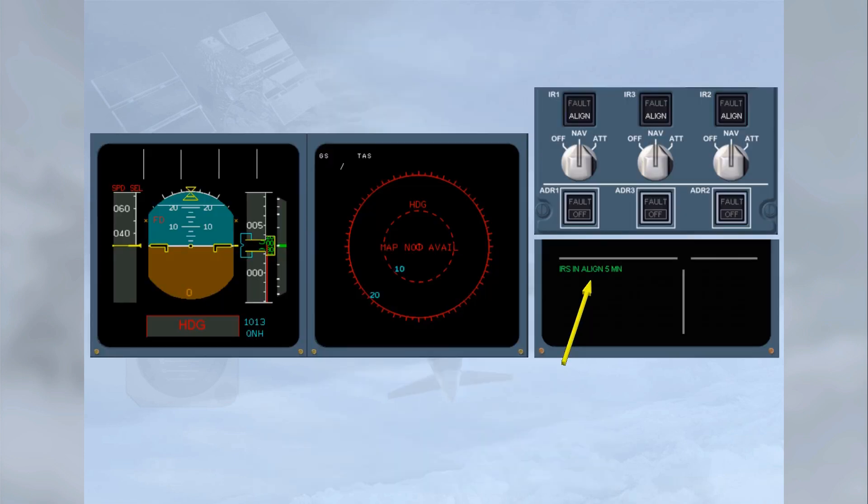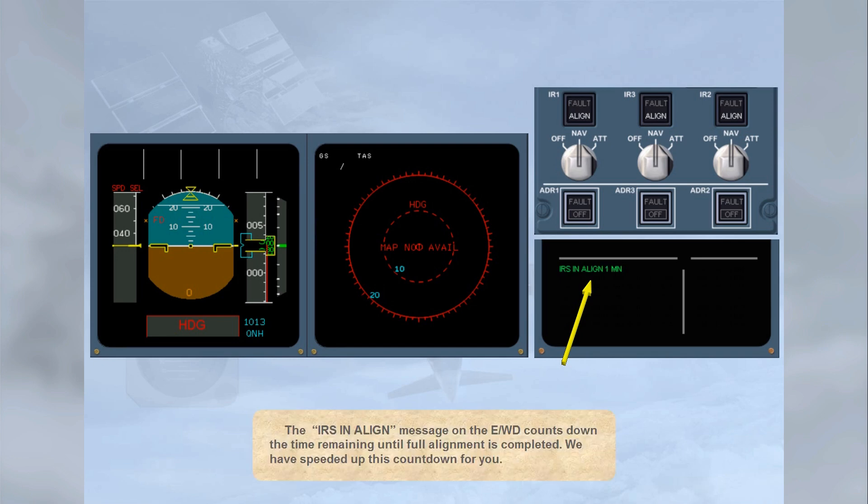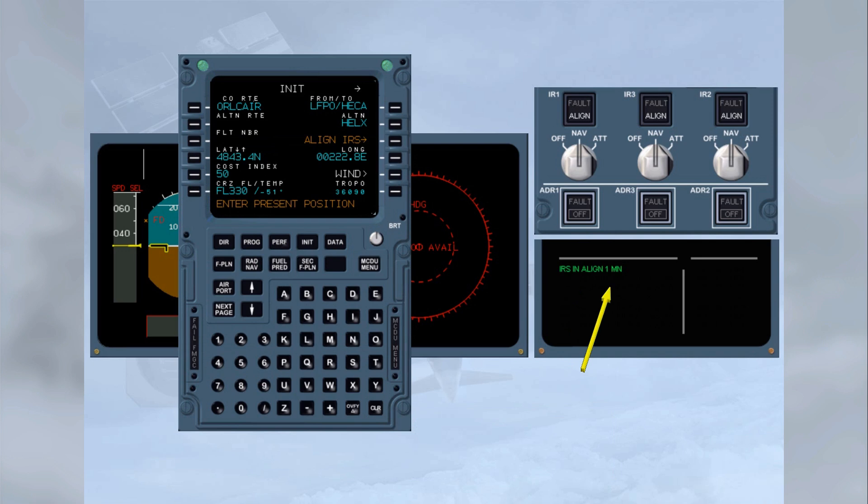The IRS IN ALIGN message on the engine warning display counts down the time remaining until full alignment is completed. If the position has not been inserted, the countdown will stop at 1 minute, and a message 'Enter present position' appears in the MCDU scratchpad.